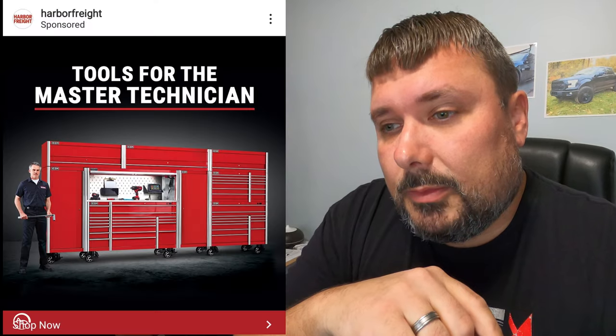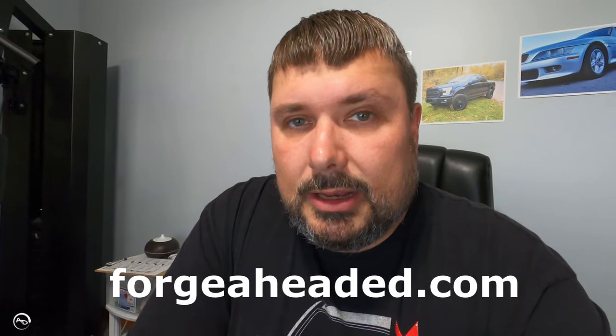I couldn't go back and find the original ad, but here on screen is an example of what I'm talking about. If you look at the top it says 'sponsored by Harbor Freight.' The one I got said sponsored by Wayfair. When I clicked the 'shop now' link it brought me to a website that had Wayfair written all over it, but when you looked in the address bar it was actually 'forge ahead' — forgeaheaded.com or something like that. They try to make it look like a legitimate website, but this toolbox was $79.99 for a 61-inch 18-drawer tool chest. Yeah, there's no way.